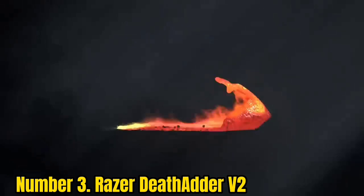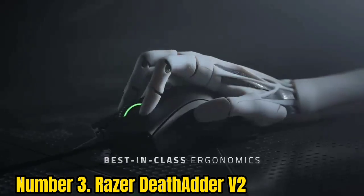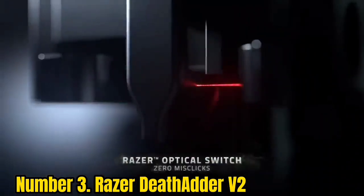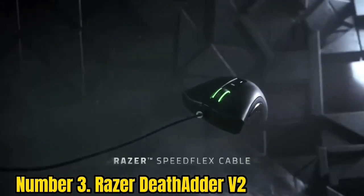Number 3: Razer DeathAdder V2. It seemed like an impossible task, but the Razer DeathAdder V2 improves on and even surpasses the classic DeathAdder in practically every way. To begin with, it's among the most comfortable mice we've had our hands on. It's perfect for any grip style, from claw to palm, but it's also phenomenally precise.